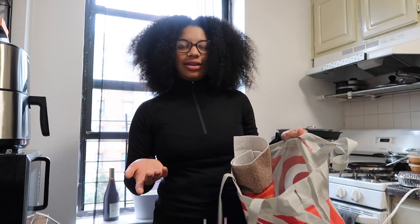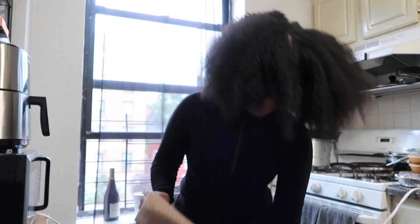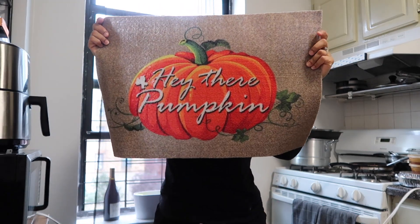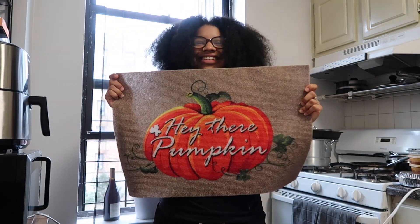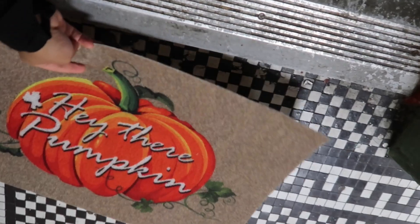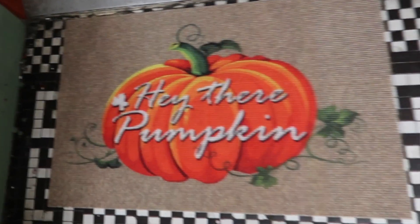This is a Target bag but everything is really from Dollar Tree. The first thing I got is this little place mat — it says 'Hey There Pumpkin.' That's very cute! It was super cheap, and I think it's just so cute — it's literally just for putting in front.